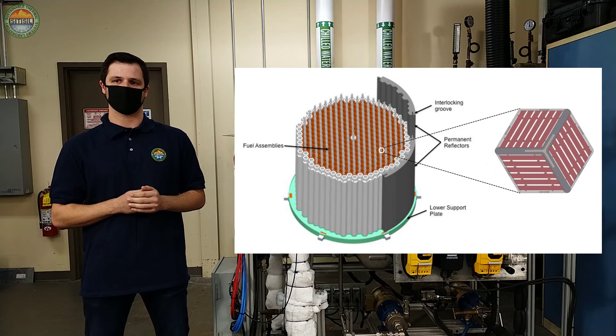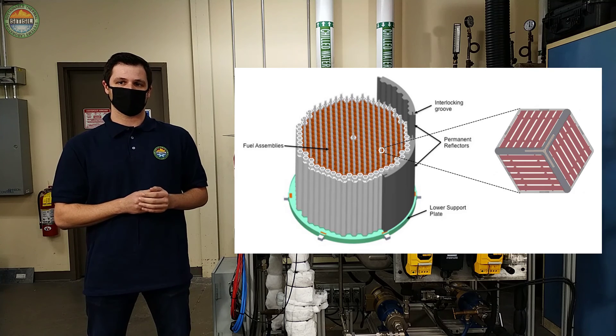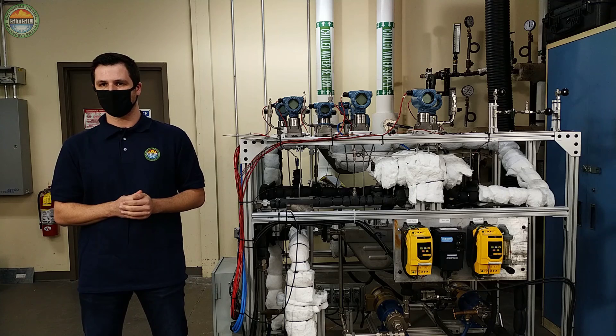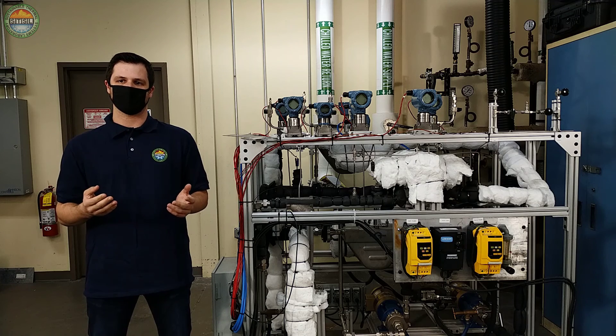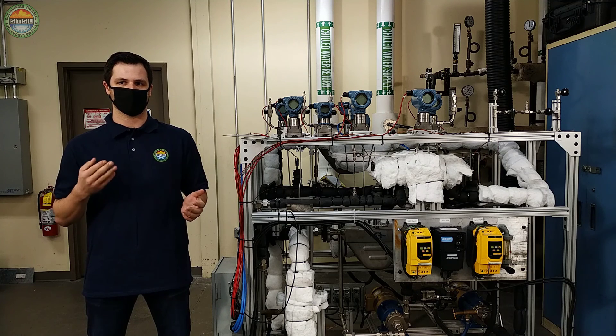The purpose of this project is to simulate flow in a single channel — the white space between the two plates — from this assembly in our experiments. The goal of this experimental investigation is to have correlations developed that will be incorporated in modeling codes to aid in the development of this AHTR concept.